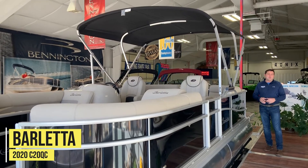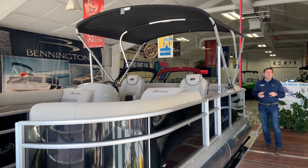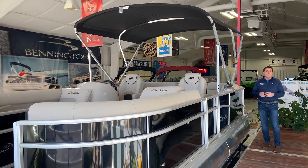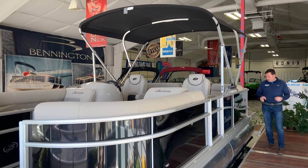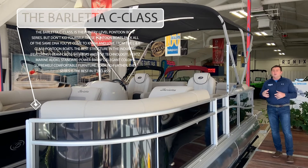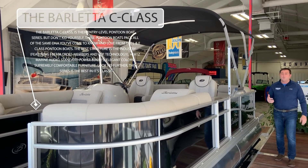Hey friends, Keith Haney with Diamond Lake Boat Sales in Hot Springs, Arkansas. Today we're previewing some of the 2020 lineup that we've just gotten in, and I want to talk to you for a quick minute about the new C20 QC by Barletta. This boat has all of the features and feel of a luxury pontoon boat, but at a much lower price point.